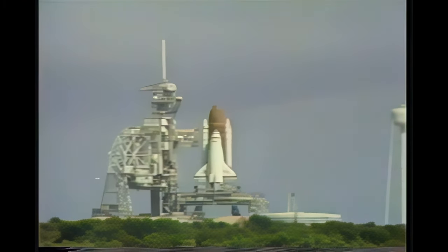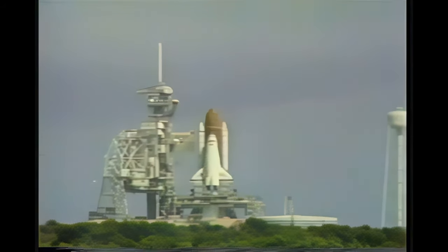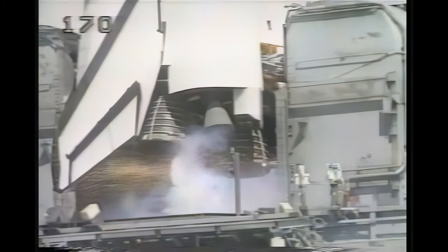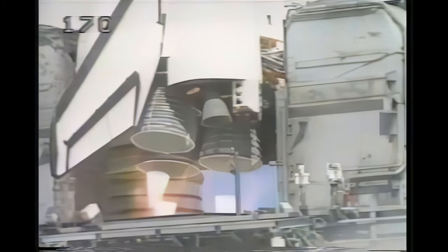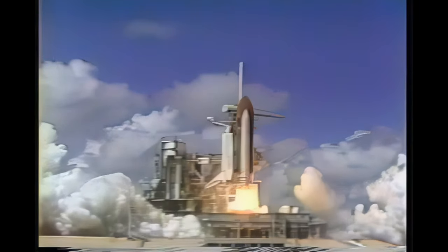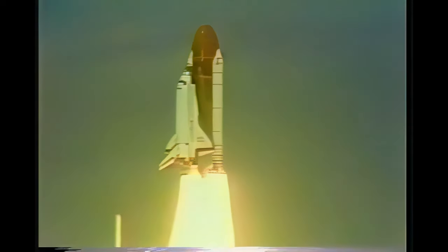T-minus 15, 14, 13, 12, 11, 10. We'll go for a main engine start. 7, 6, start. 3, 2, 1, 0. And liftoff! Liftoff! America's return to space as Discovery clears the tower.